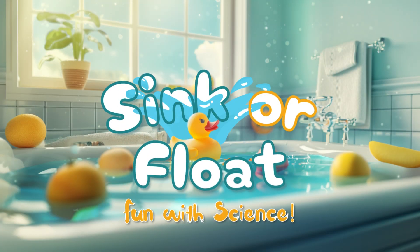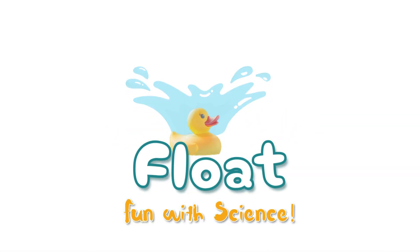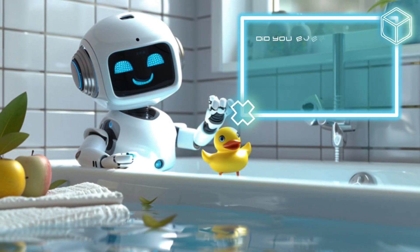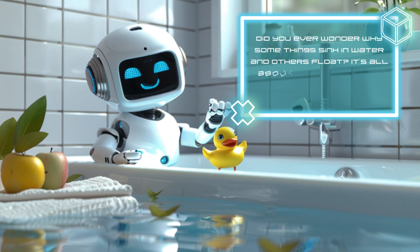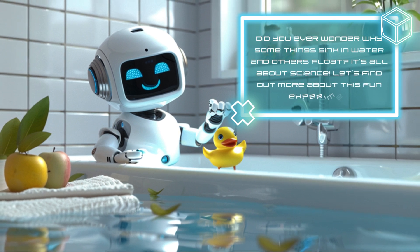Sink or float. Fun with science. Did you ever wonder why some things sink in water and others float? It's all about science. Let's find out more about this fun experiment.